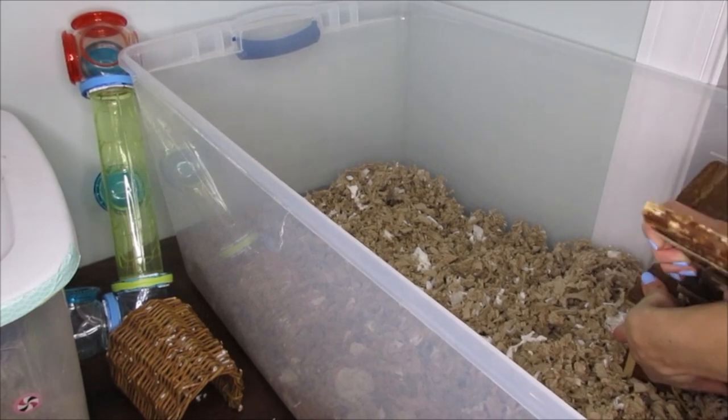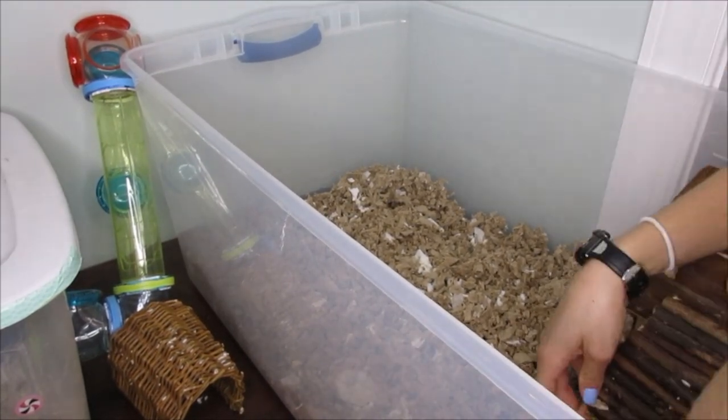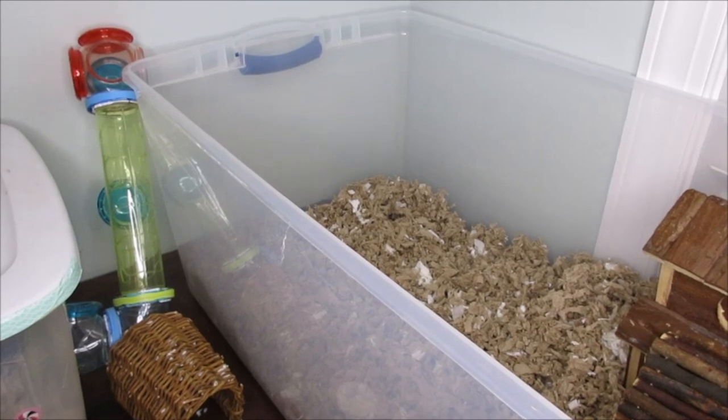You guys will notice how many times I had to change the location of that hideout — I changed it like three times!